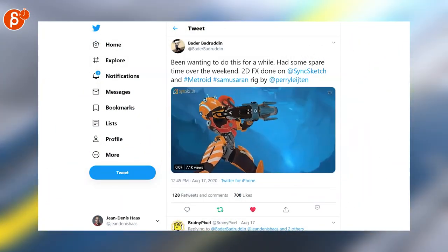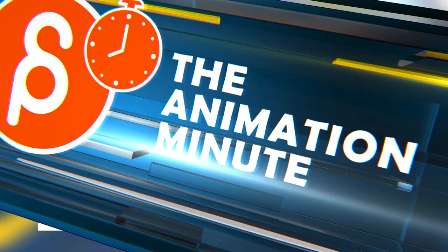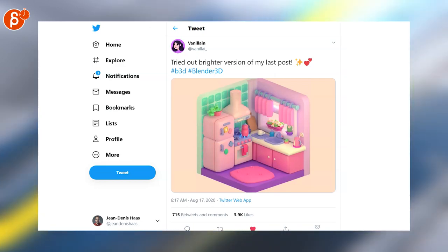Loving this Metroid Samus animation. Cool 2D effects and cool overall look in animation. Super cute Blender Render — that really rhymes, but anyway, super cute. Wanted to include that here.